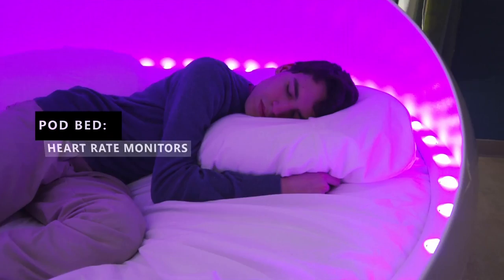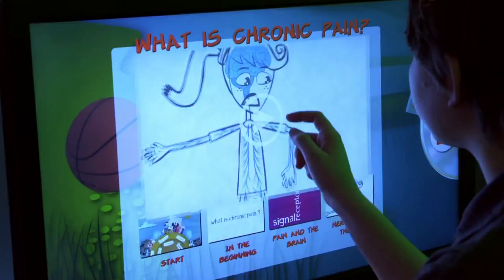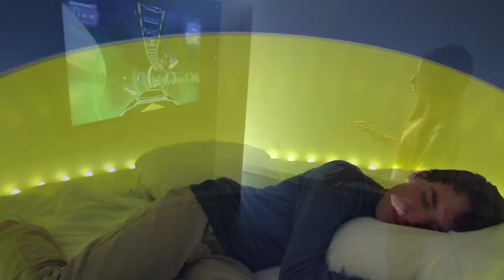It is the first clinical application of this bed that has ever been in healthcare. We are able to address pain in children with precision that we've never had before, which will lead to much more effective and expedient treatment. This technology has the potential to change lives across the world for both adults and children with pain.